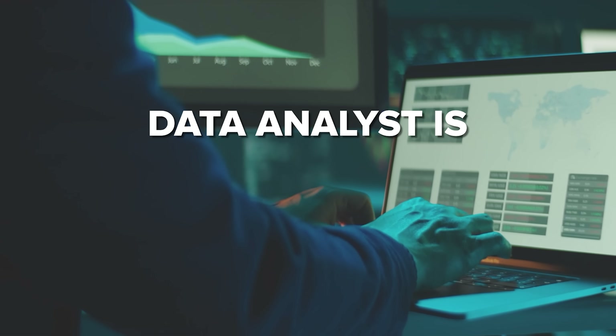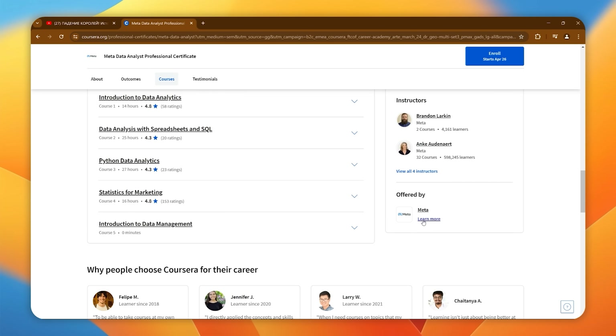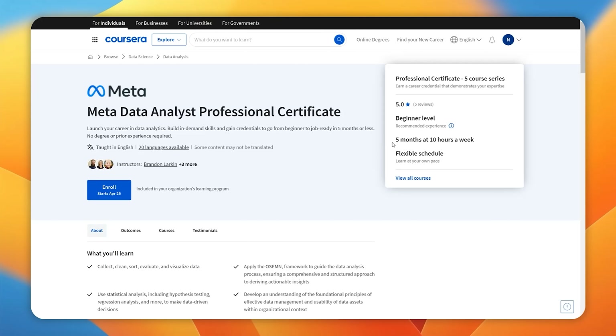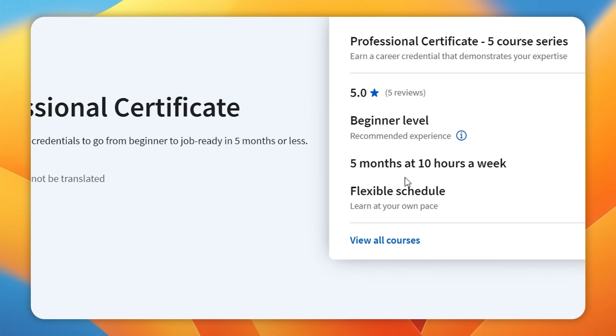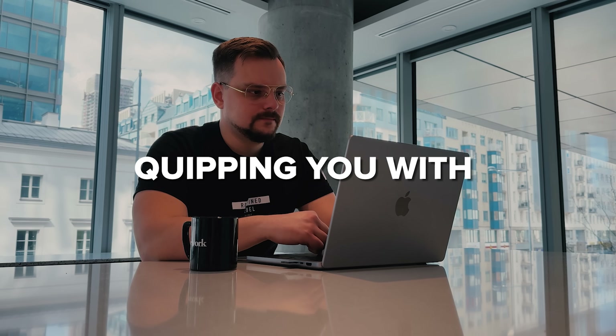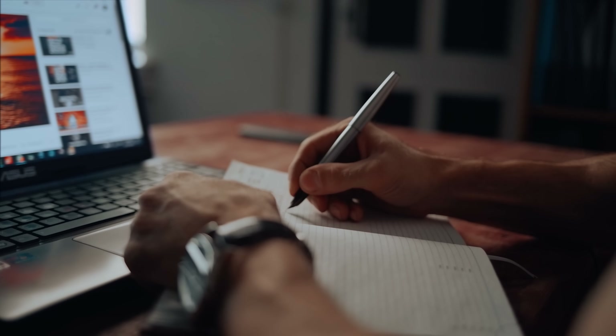It's no secret that Data Analyst is one of the hottest jobs in the IT market right now. In this certification program, professionals from Meta give you the knowledge and practical skills to become one. In just 5 months or less, they promise to teach you technical skills that are in high demand — Python, statistics, SQL, and spreadsheets. Moreover, this program is designed to get you job-ready by equipping you with the most important tools you need to succeed in today's competitive tech industry.